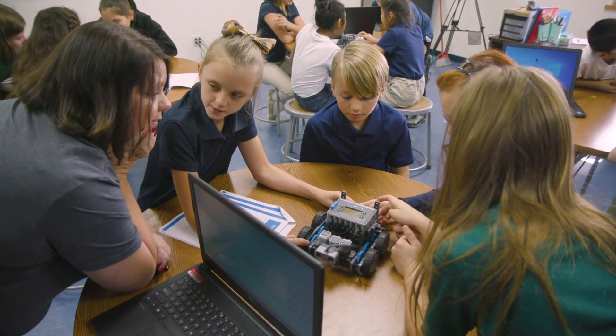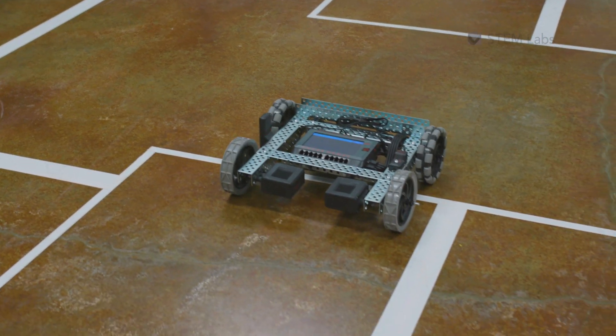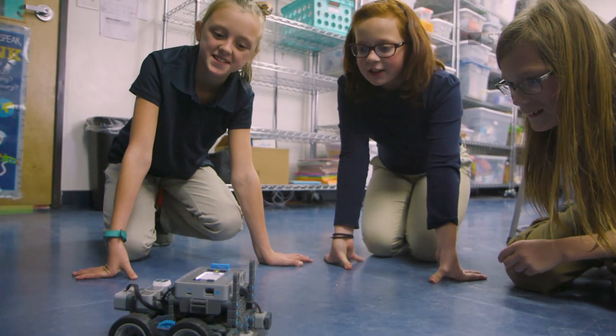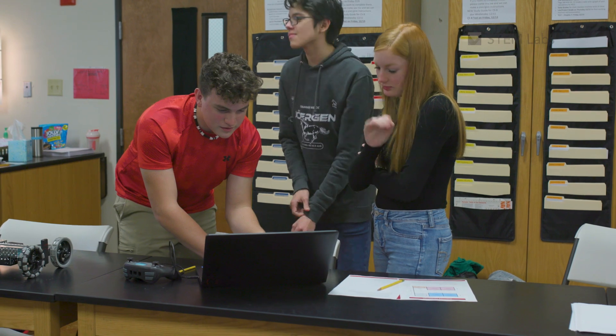These activities give students a chance to design creative solutions through builds, games, and competitions. And there are two levels available: VEX IQ for your elementary and middle school students, and VEX V5 for your middle school and high school students.